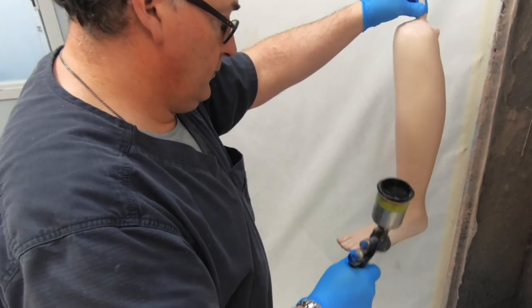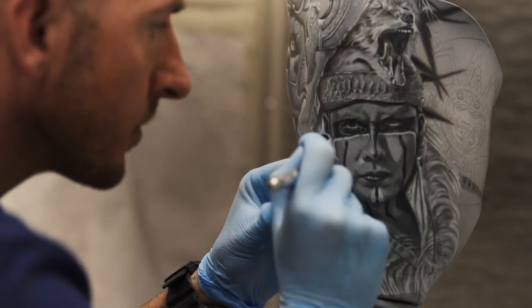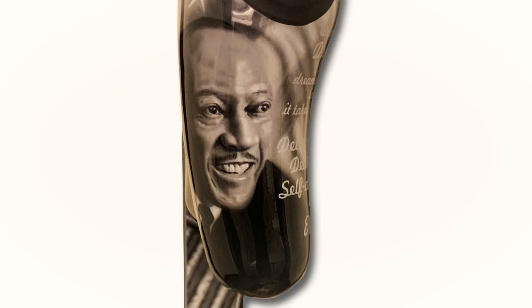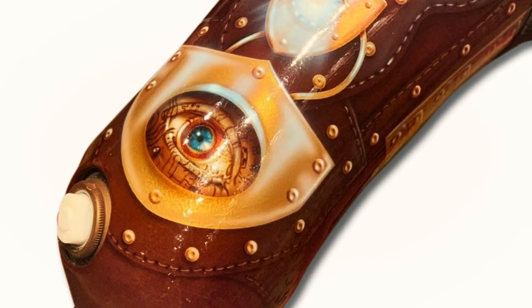It's important to some patients to have their prosthetic devices life-like or as unique as possible. We also have a dedicated artist on staff for the custom design of your prosthesis. Most sockets can be airbrushed by hand with custom artwork that each patient helps design. We offer this service free of charge.